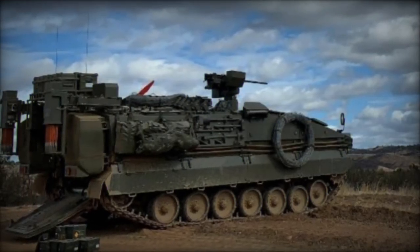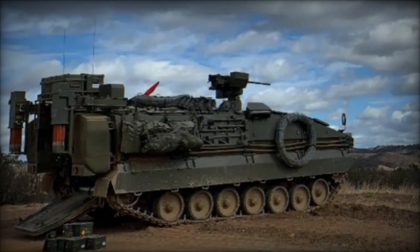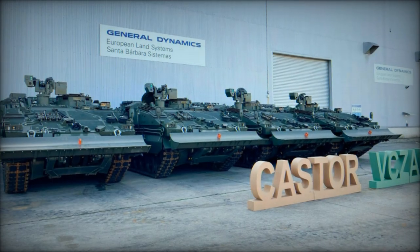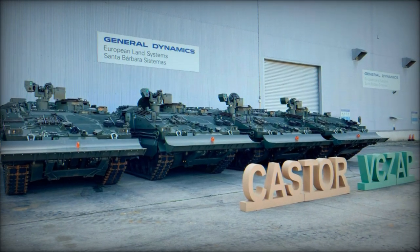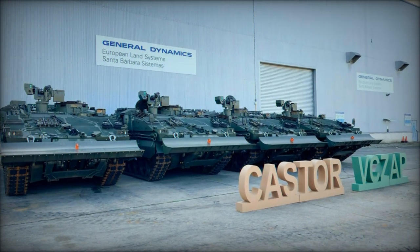With the latest delivery, 10 vehicles, including the prototype, have been successfully delivered to date. The delivery timeline remains on track, with the aim of completing all remaining deliveries throughout 2024.